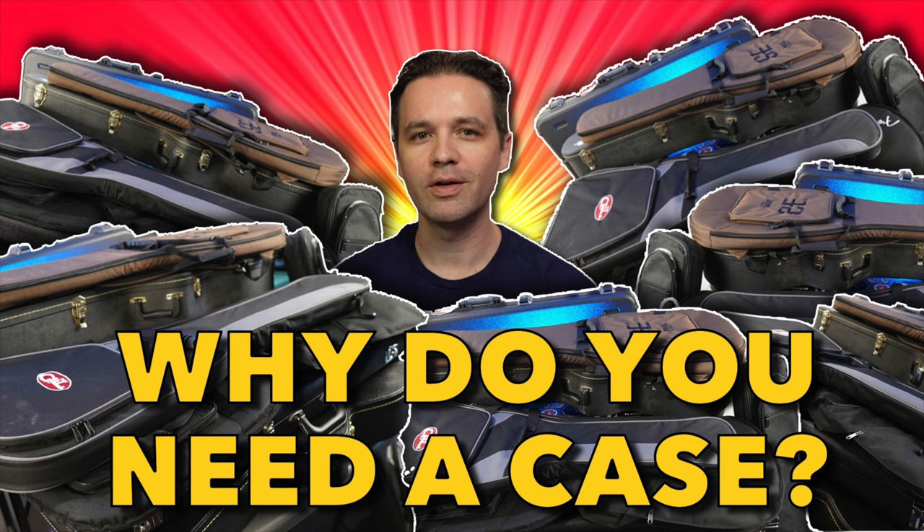So, why do you need a case? For what I'm currently doing — I'm basically a home player making YouTube videos. I used to gig but I don't anymore. Sometimes occasional travel with one guitar, and I'm fine with a gig bag. That's me. Let me know your situation.